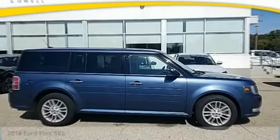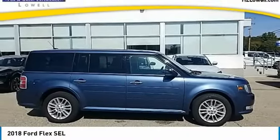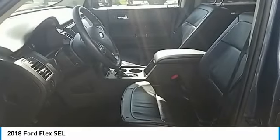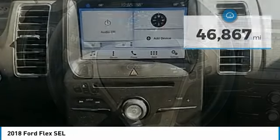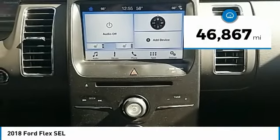You are going to love the 2018 Flex. Flex isn't just exciting to look at, it's exciting to drive. It hunkers down, puts a limit on lean. This vehicle has less than 50,000 miles.